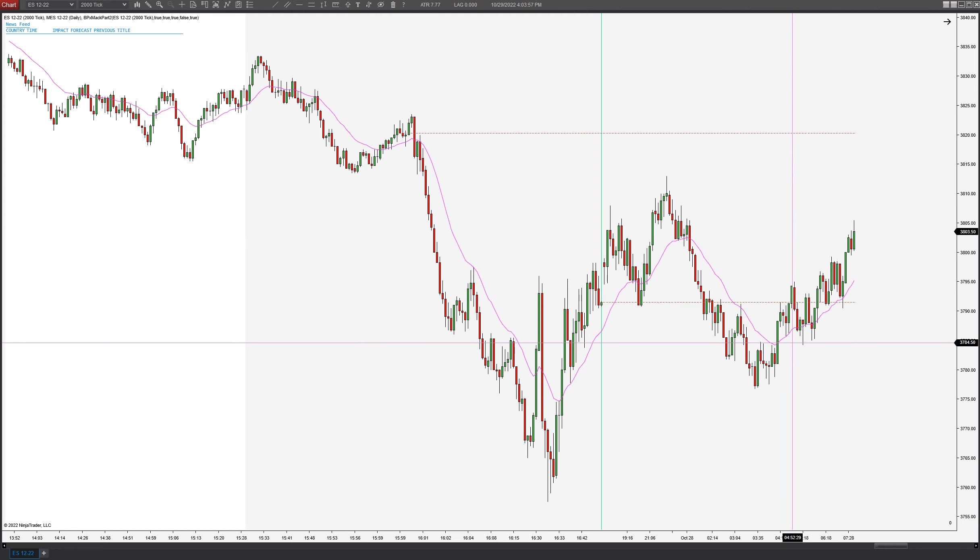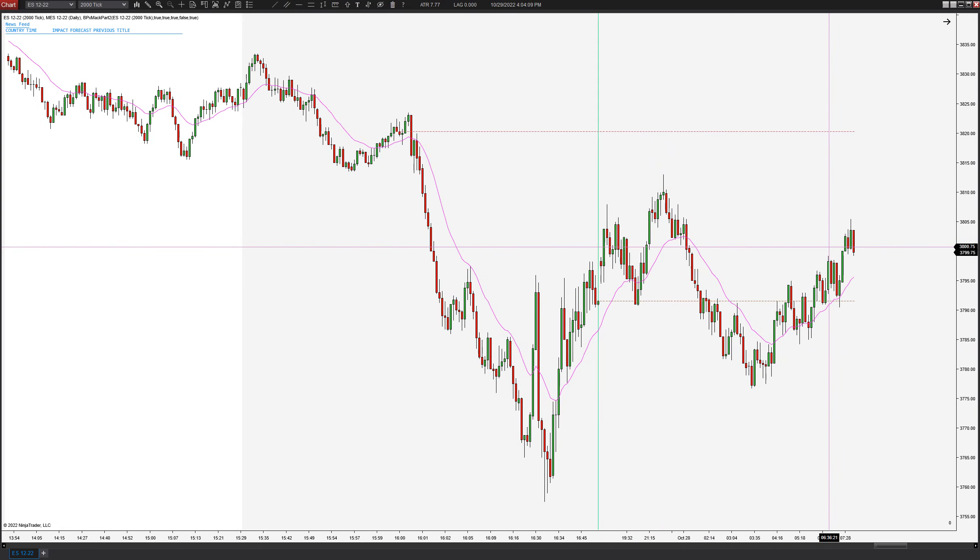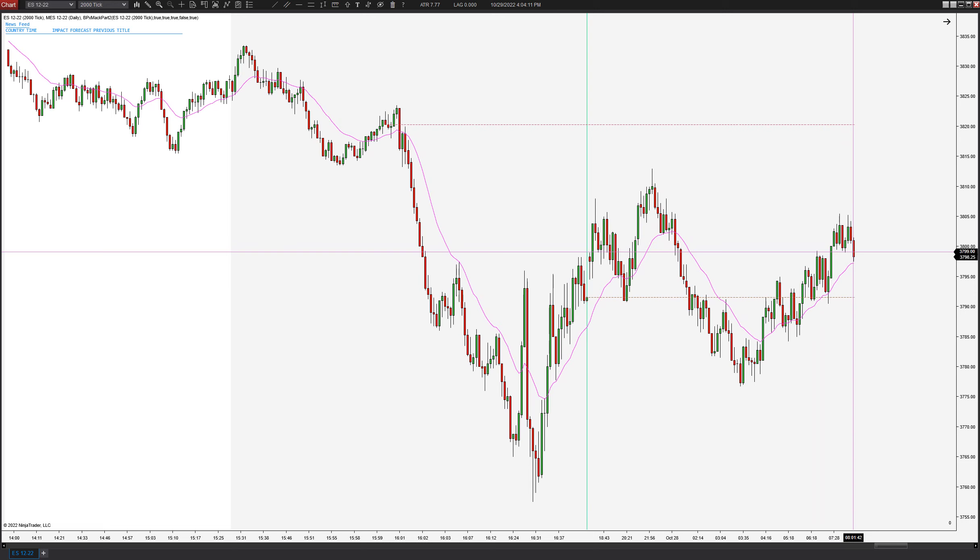Hey traders, this is Taylor with Top Pick Trading and I'm gonna do the bar-by-bar today. Marco is out so you guys are stuck with me. Hopefully you guys enjoy this. So we come in, it's about eight o'clock a.m. Eastern time, and this is what you'd be looking at.